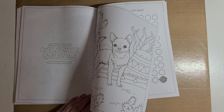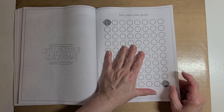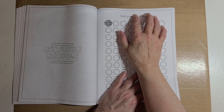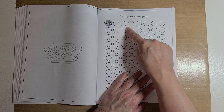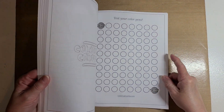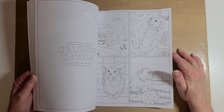Then they have test pages at the back — this is where you can test your coloring tools. For example, if you're using Crayola colored pencils, you can swatch them out here to see what they look like, so you'll know which shade you want. And that's the end of the coloring book — it is so cute, guys!